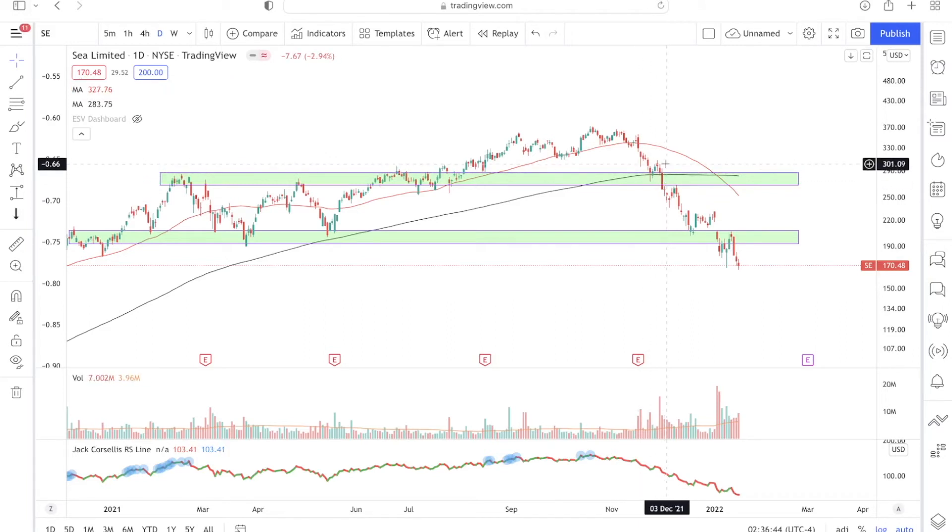There's one more point to add: at this level, the 200-day moving average wasn't the only support. This was also a key price area that had previously provided both resistance and support. On the left side of the chart, you can identify the first, second, third, and fourth resistance levels at this zone. Once prices broke above the resistance, it became support. But at this critical point, prices failed to hold at both the 200-day moving average and this key price area, breaking below both support levels — a major, major warning sign. If you owned Sea Limited and didn't get out earlier, this was the latest point where you should have exited.